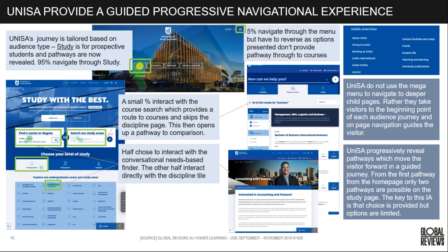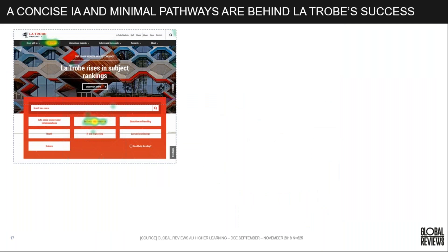UniSA's approach progressively reveals pathways, moving visitors through a more guided journey and catering to different needs once they get into the study landing page. Choice is provided, including the option to go down the category page, catering to multiple different needs. La Trobe starts by showing the course search up front alongside the subject areas, very much catering to prospective students.